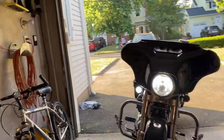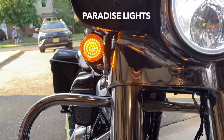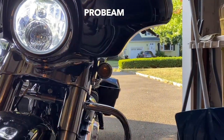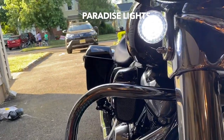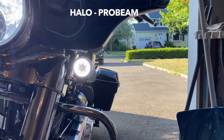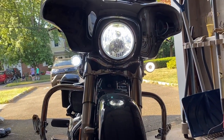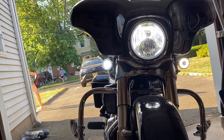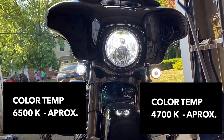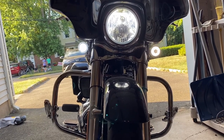Here's what it looks like. This is the turn signal with Paradise Lights, and this is the signal light from Pro Beam. These are the running lights — Paradise Lights LLC on one side, and Pro Beam from Harley-Davidson on the other. As you can see, Pro Beam has the halo effect, and the Paradise Lights side is full solid white with no halo effect — also a slightly different tint of color.